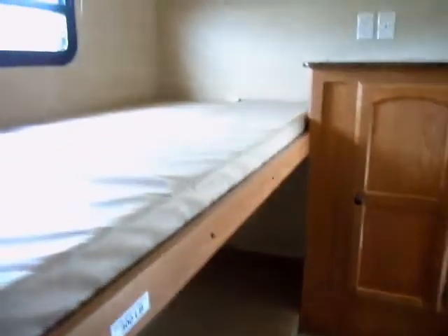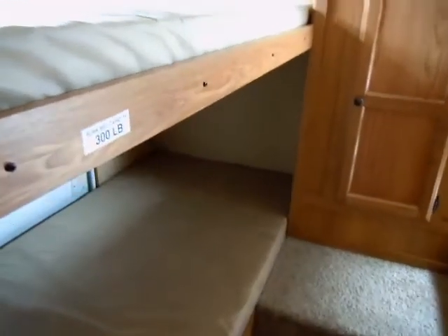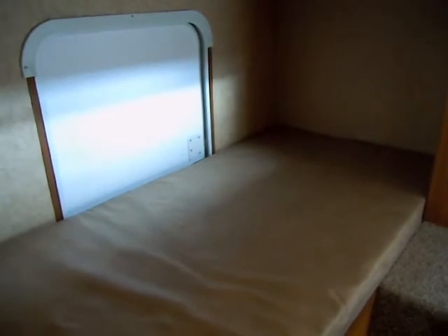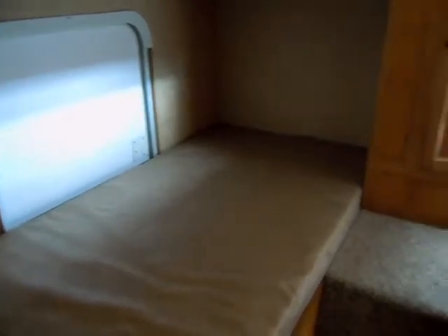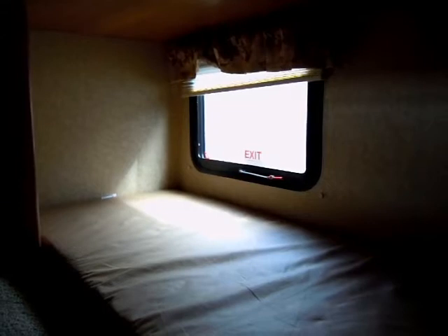In the very back of this travel trailer, that's where the bunkhouse is — four bunk beds and some storage. That's also where that large Pack and Play access door is. On the other side, there's a window that does open, so it can serve as an exit in case of an emergency.